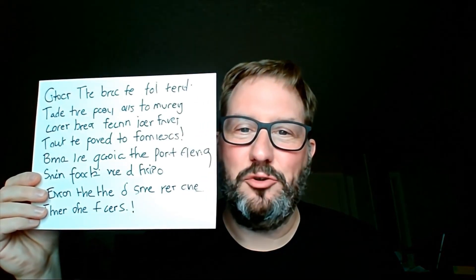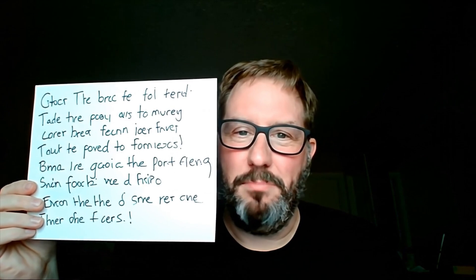Pay attention to small details — they often get soft or disappear altogether. AI videos can't often do text well, but this is getting better all the time. I don't even know what this says.